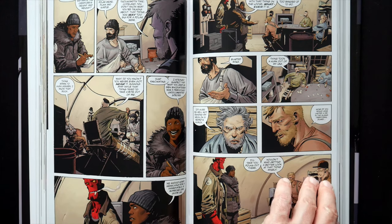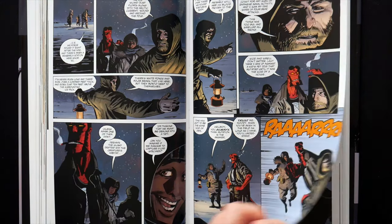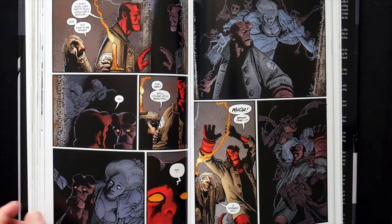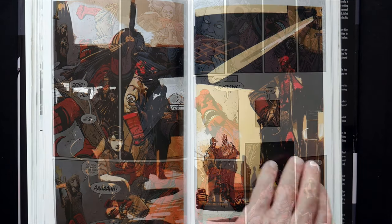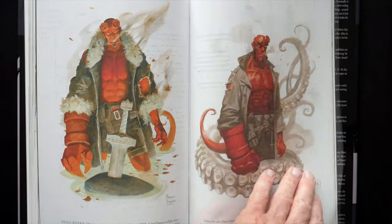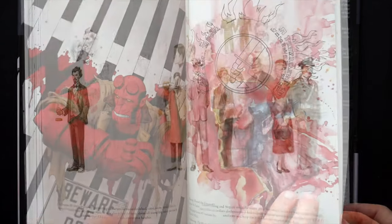It also includes a sketchbook in the back which is quite extensive. It is split into three sections, one for each year — 52, 53, and 54 — and it contains a variety of artwork sketches, layouts of the BPRD itself, character sketches, page layouts, and a huge variety of artwork sketches and designs.